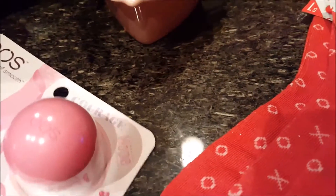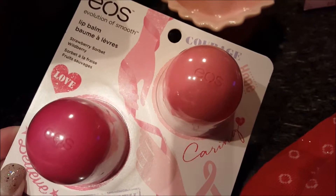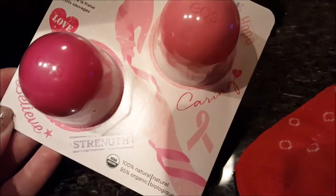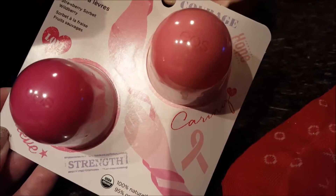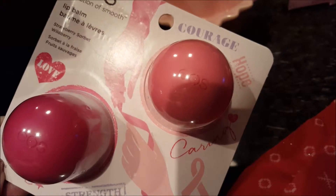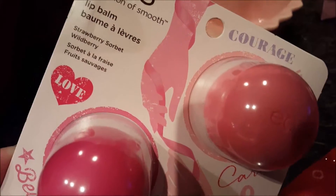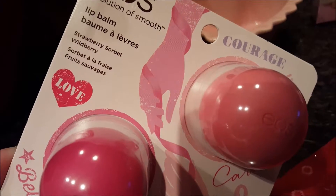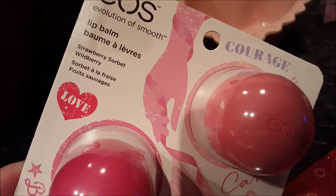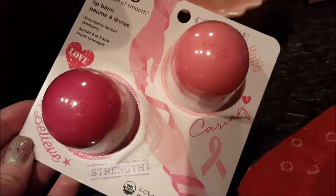Then today when I was in Kohl's, I picked up the EOS lip balms. It's so cute. And I like the pink — it was breast cancer awareness pink, but I think it works perfectly for Valentine's Day. My mom is a breast cancer survivor, 16 plus years. So this is strawberry sorbet and wild berry. So I picked that up.